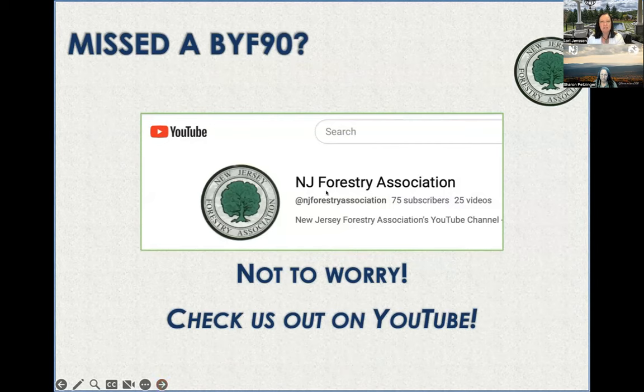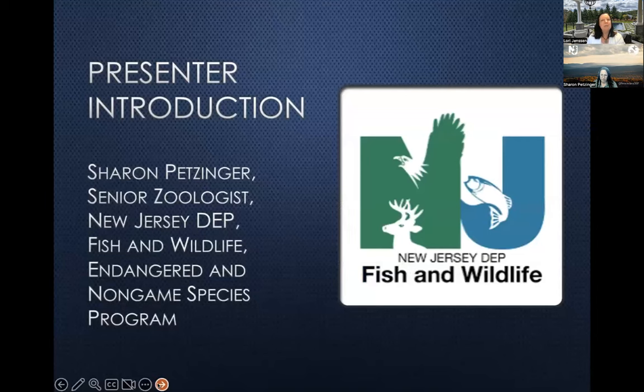You can search for the New Jersey Forestry Association on YouTube to check out our past videos. I'm very pleased to introduce our presenter tonight — Sharon Petzinger, from the New Jersey Department of Environmental Protection Fish and Wildlife, Endangered and Non-Game Species Program. Sharon, it's great to have you here. I'll stop sharing my screen so you can pop up yours.